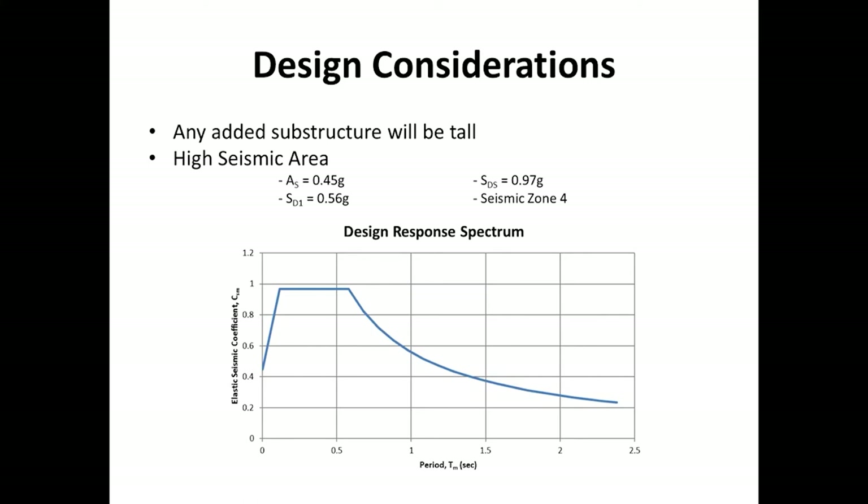Umauma stream is over 100 feet below the bridge superstructure, so any added substructure elements would need to be tall. Hawaii Island is also the most seismically active of all the islands. The short period horizontal spectral acceleration coefficient is 0.97 G's and the bridge is classified in seismic zone 4.